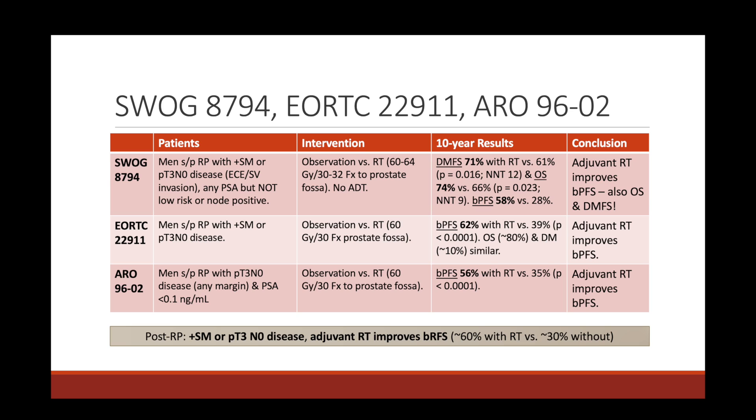All three studies showed improvement in biochemical progression-free survival, but only the SWOG study showed an overall survival benefit and improvement in distant metastasis-free survival. Based on these trials, adjuvant radiation improved biochemical progression-free survival from around 30% up to 60%. The historical standard of care was to routinely offer adjuvant radiotherapy for anyone with positive surgical margins or T3 disease.